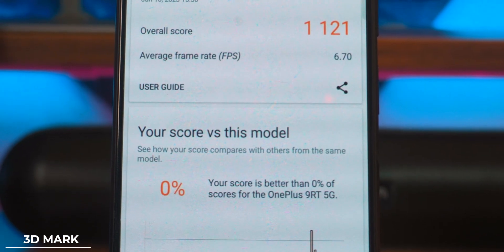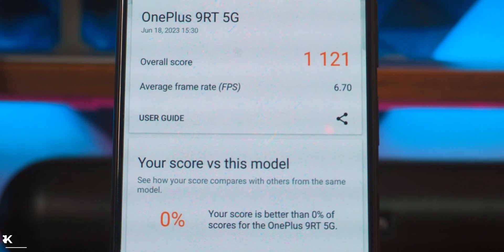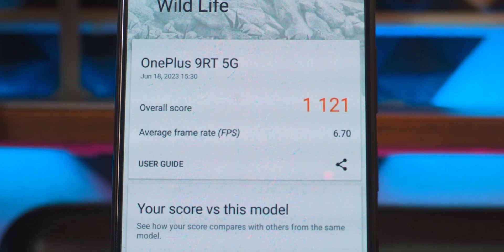I ran some performance and real-time rendering tests. Starting with 3DMark: I got a score of 1121 with 6.70 FPS. In the previous MIUI ERS, we had a similar result of 1120 with 6.7 FPS. So there isn't much difference there.